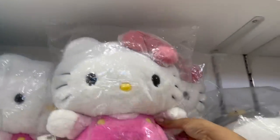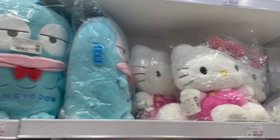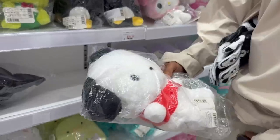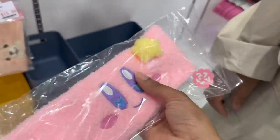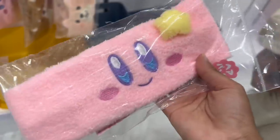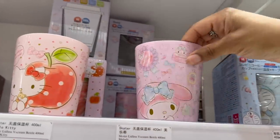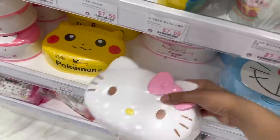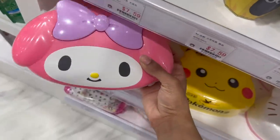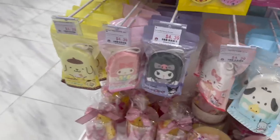We found plushies! This one is so cute, but it's a bit expensive — I feel like that's a lot for a small plushie. This other one is only $40... wait, $40? They also have little water cups, Little Twin Stars that are so cute, these whitey holders — I kind of want this one. I already have one of these in my room. What's this? It's like a little Hello Kitty bath sponge. So cute — they have all the different characters too.